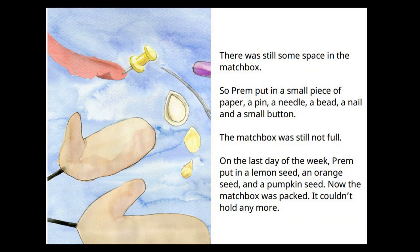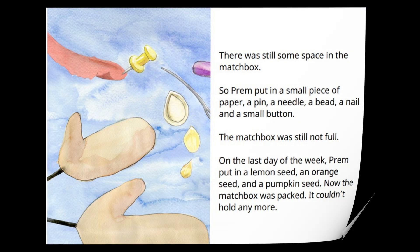There was still some space in the matchbox, so Prem put in a small piece of paper, a pin, a needle, a bead, a nail and a small button. The matchbox was still not full. On the last day of the week, Prem put in a lemon seed, an orange seed and a pumpkin seed. Now the matchbox was packed — it couldn't hold any more.